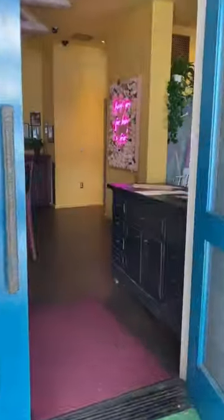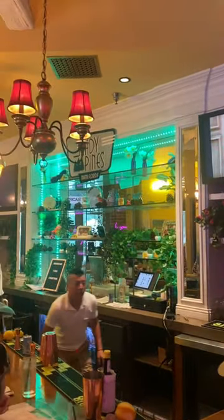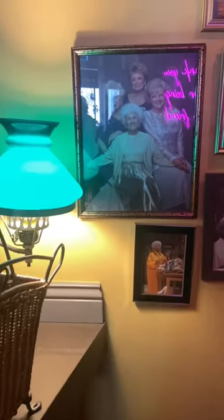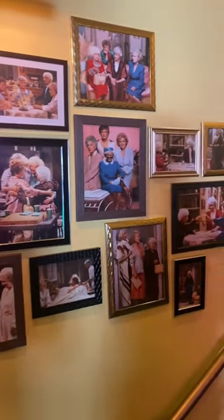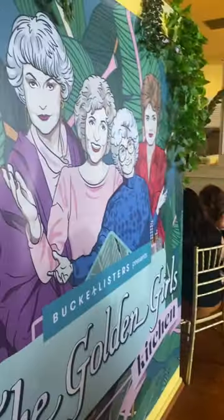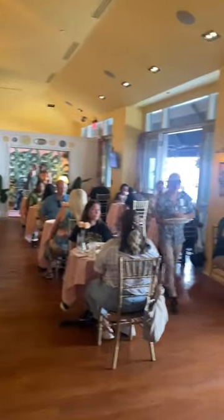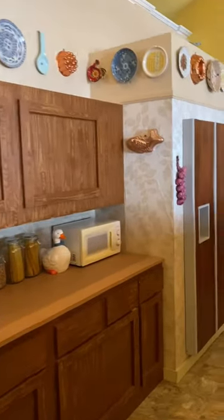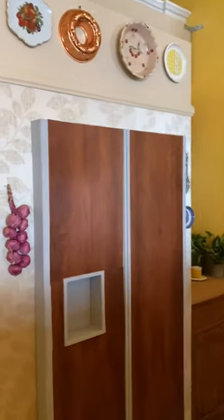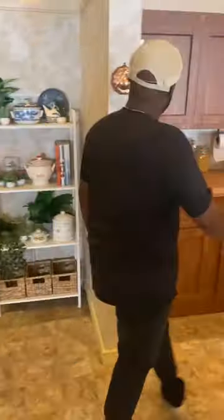When you first walk into the Golden Girls Kitchen you are definitely hit with nothing but nostalgic vibes. Look at the Shady Pines bar — the drinks were pretty good from there. Then we have pictures of the lovely ladies from the Golden Girls cast all over the place. When you walk into the main dining area you definitely get hit with more of those vibes. Check out the kitchen, just like the show — they did a pretty good job of mimicking it. Look at all of the decor on the wall; you have the yellow telephone. Everything was pretty cool.